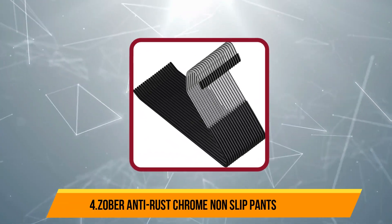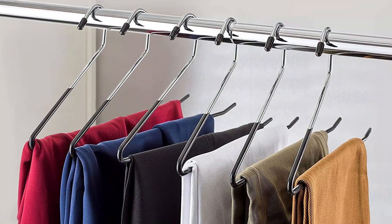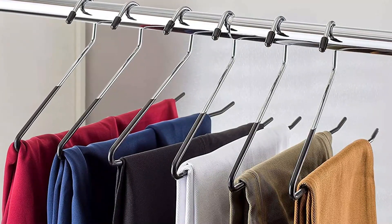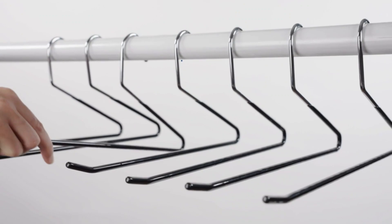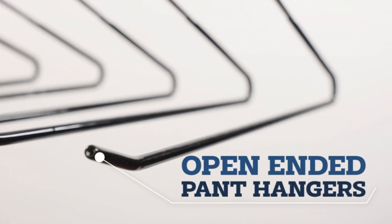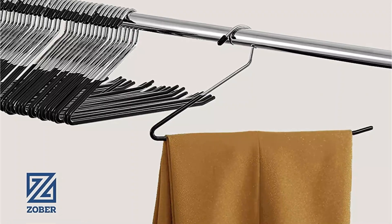At number 4, Zobr Anti-Rust Chrome Non-Slip Pants Hanger. These Zobr non-slip hangers are made from durable anti-rust chrome, and they have a non-slip rubber coating on the lower bar to keep apparel from slipping. Each hanger features a one-piece molded design with a stationary hook. The end of the horizontal hanging bar tilts up slightly to offer even more security. Each hanger measures 14 inches wide, making them suitable for folded adult-sized pants or trousers. One order includes 20 hangers, and other size packs may also be available.